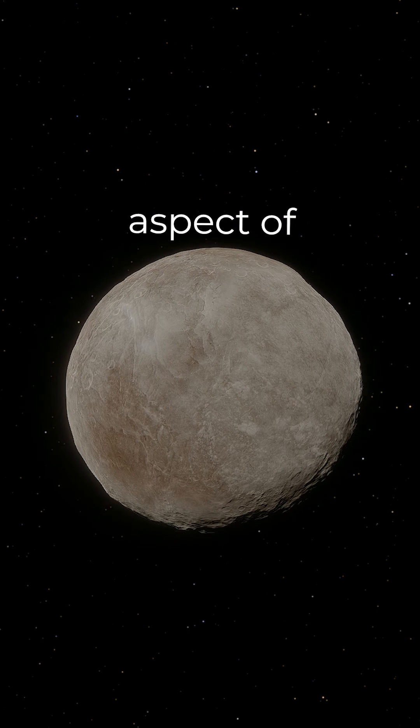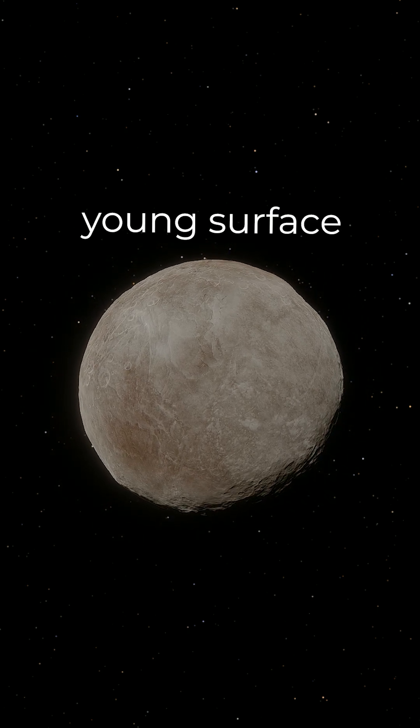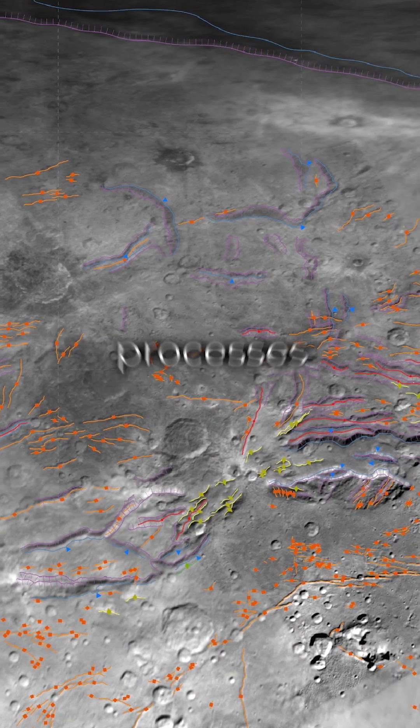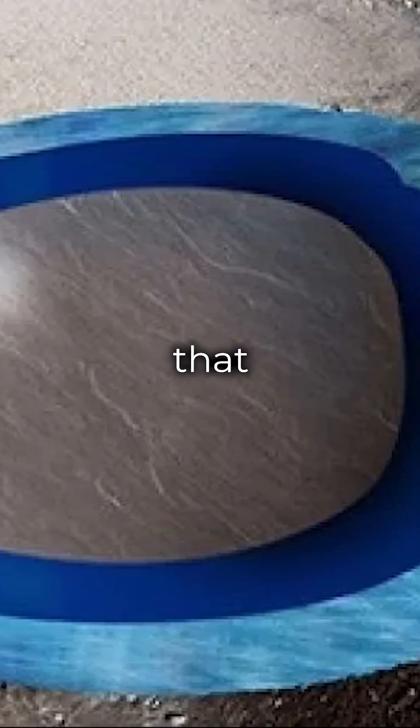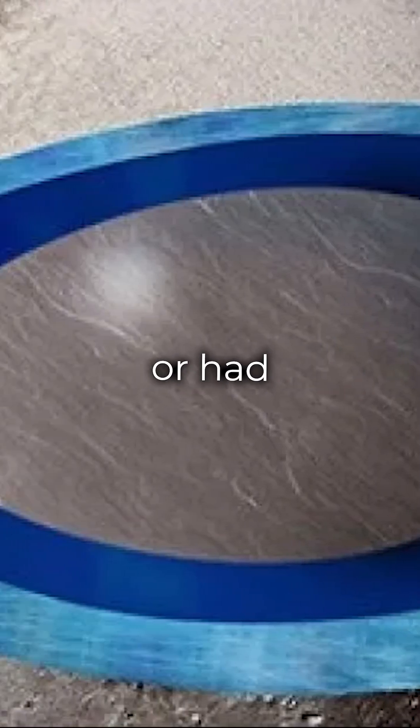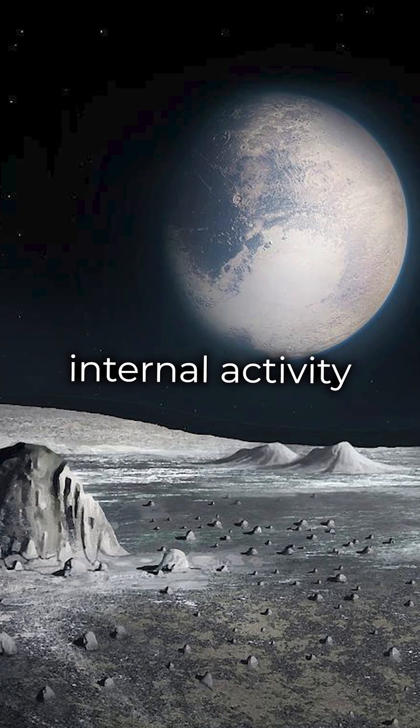A notable aspect of Charon is its relatively young surface, which suggests active geological processes. This is particularly interesting as it indicates that Charon might have, or had, subsurface oceans or other internal activity.